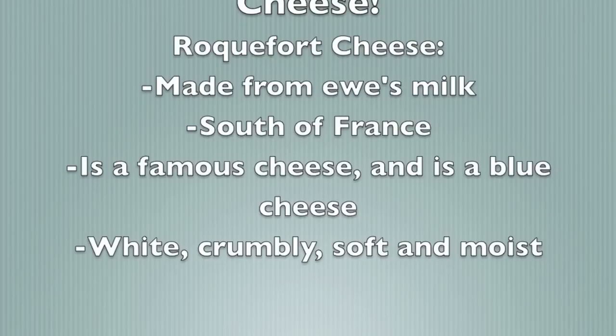France is also widely known for its cheeses. For example, Roquefort cheese. Roquefort cheese is made from ewe's milk and comes from the south of France. Roquefort est très célèbre et Roquefort est un bleu fromage. It's white, crumbly, and soft, and is often used as a spread for things such as bread.